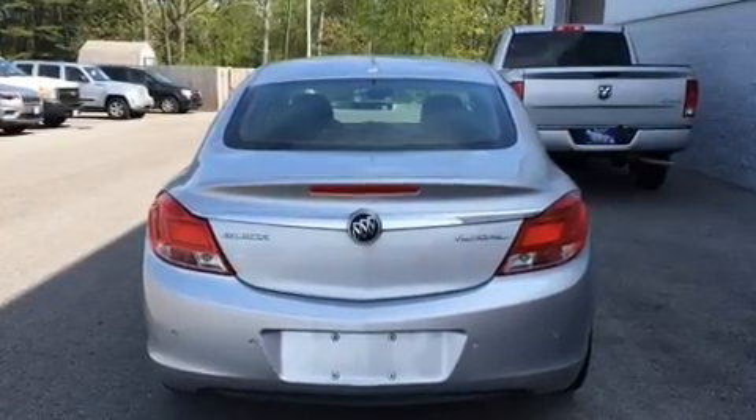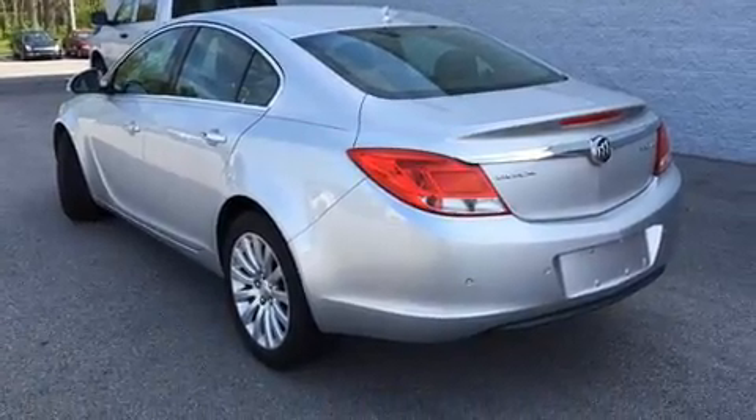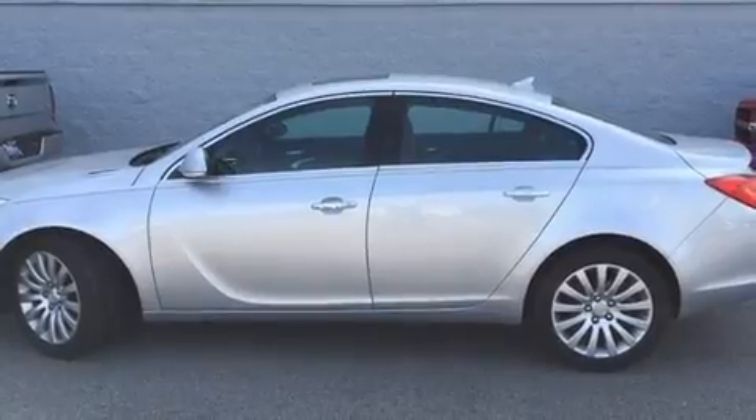It also features an automatic dimming rearview mirror, heated door mirrors, leather upholstery, and a premium sound drive with seven speakers, providing you and your passengers a sensational audio experience.